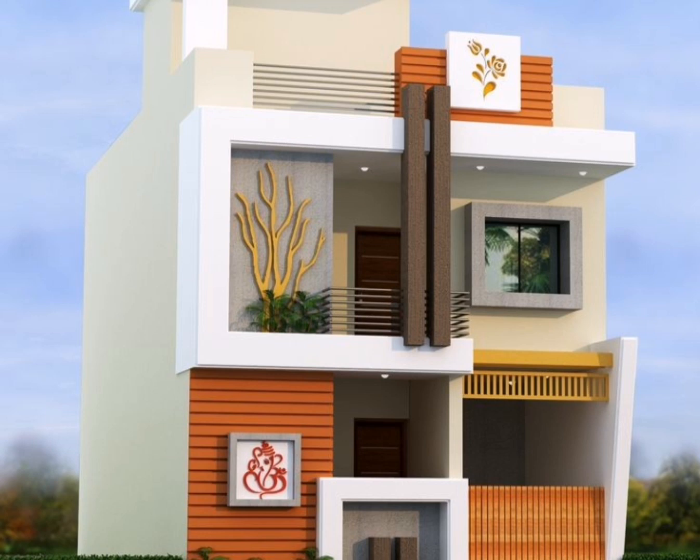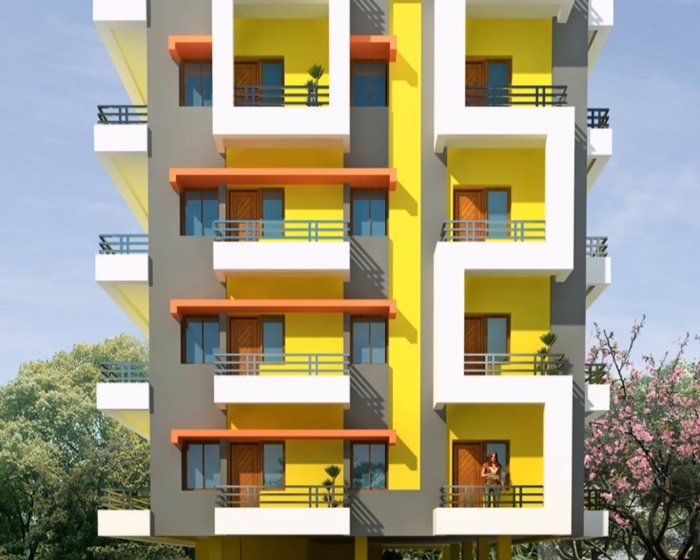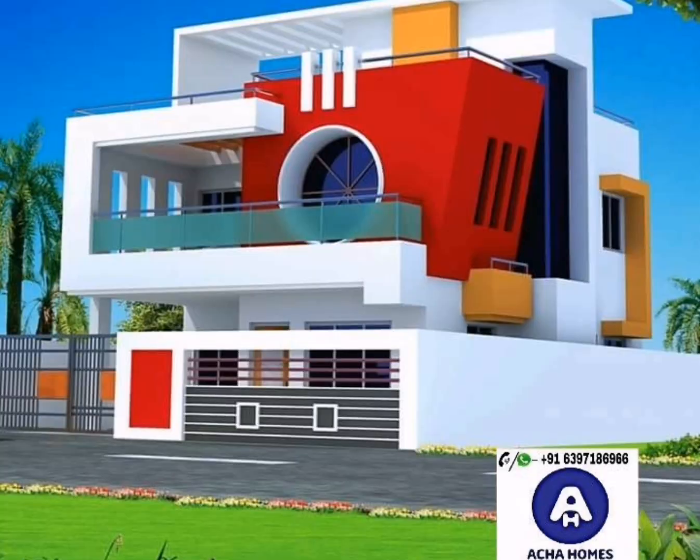The exterior features refer to the structure, style, general design, and general arrangement of the building or other structure's exterior, including the type and texture of the building material as well as the type and style of all elements like windows, doors, light fixtures, signs, front boundary wall, front elevation, main gate, and other pertinent fixtures.